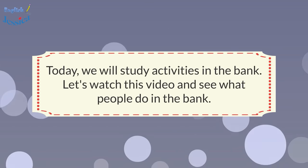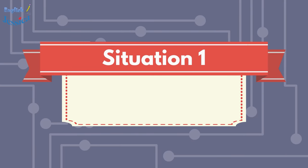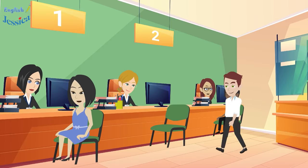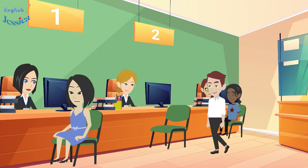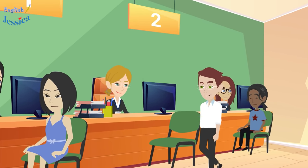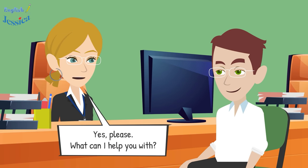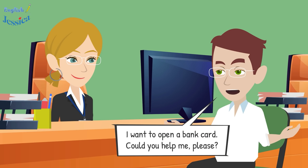Situation one: how to open a bank card. Excuse me. Yes, please. What can I help you with? I want to open a bank card. Could you help me please?